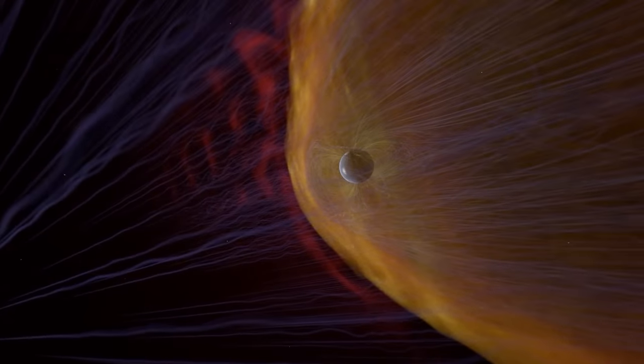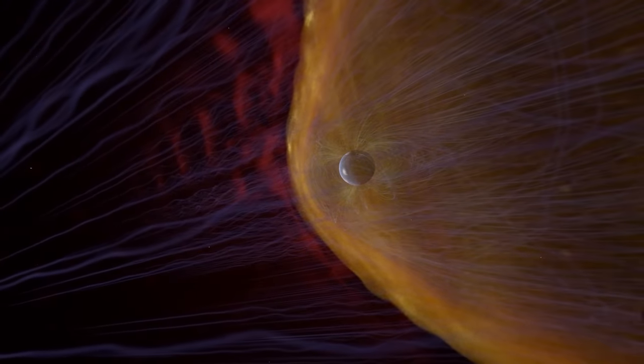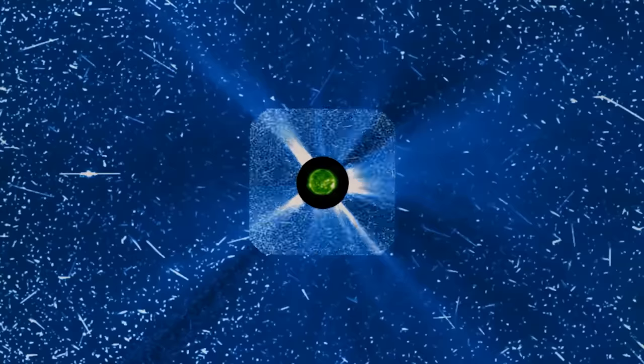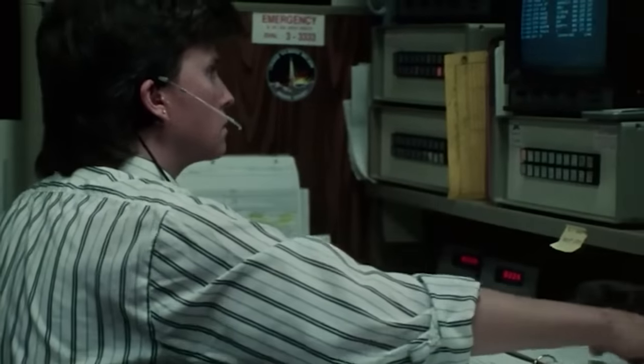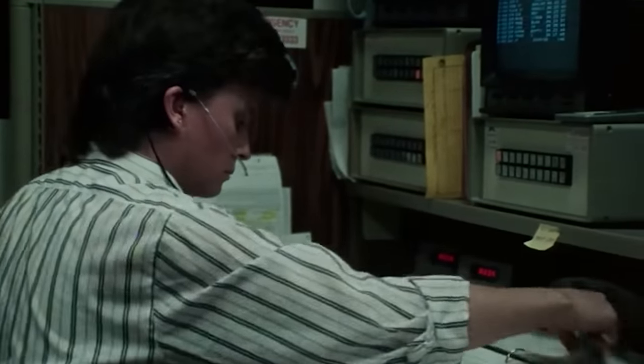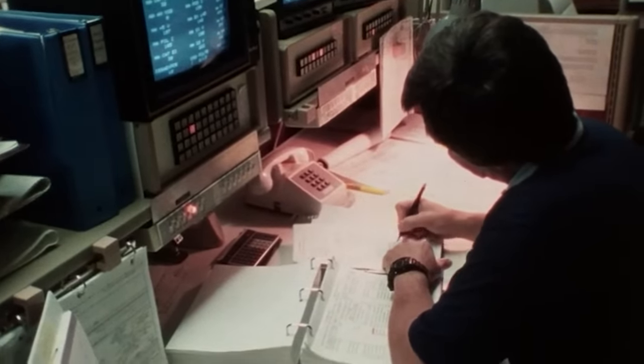However, the Voyager probes didn't just go past this zone, but also went ahead and passed through the next phase, called the heliosheath, and the final zone, the heliopause. The heliopause is the region of equilibrium created when the charge streams from the solar system and the interstellar medium hit each other and change course.